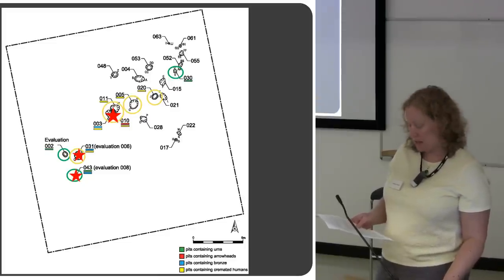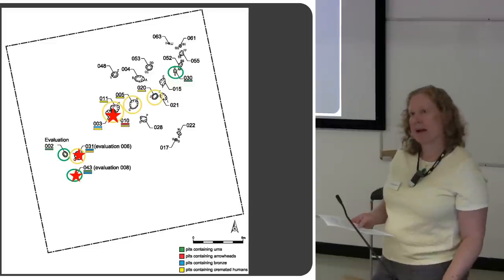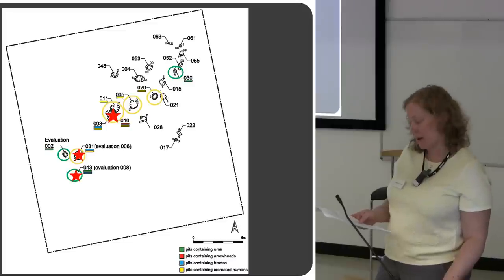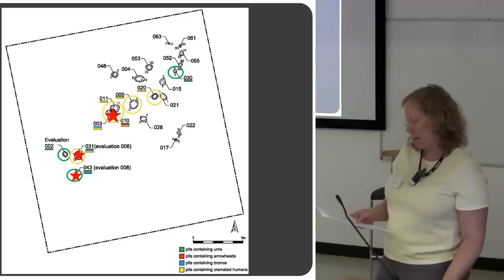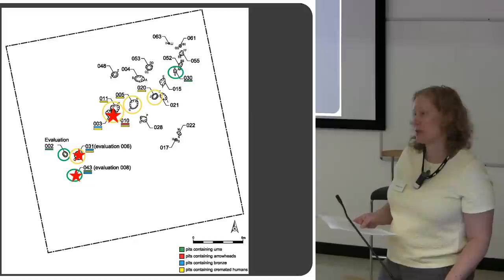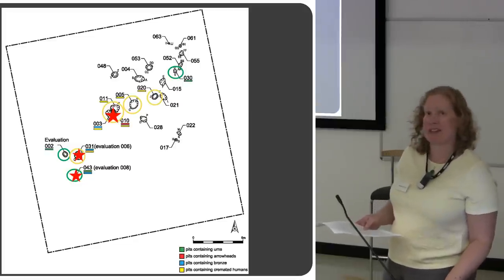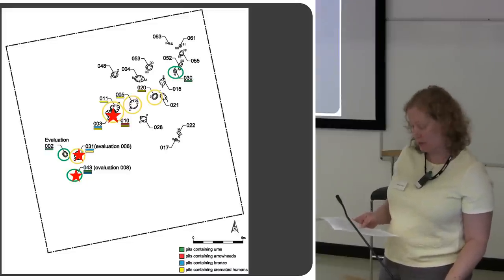The remaining pits have nothing in them and are hard to explain. It may be that plough truncation has removed the pit contents, or perhaps they have another function which we don't really understand. It could relate to funerary rituals going on around the cremations, possibly grave markers — or perhaps they're a completely different phase entirely and have nothing to do with the cemetery at all.